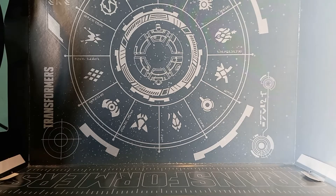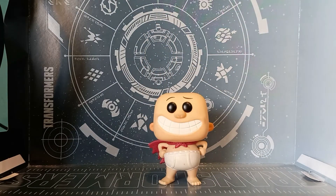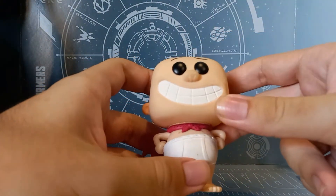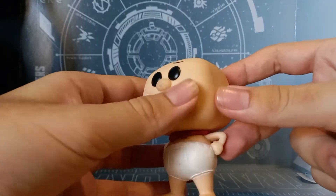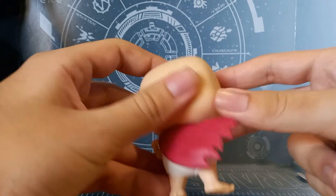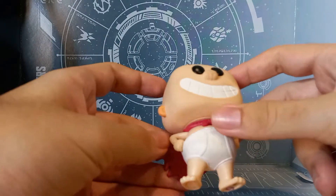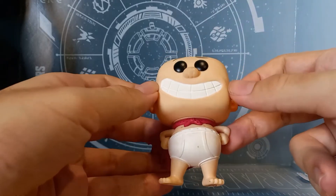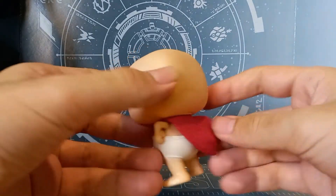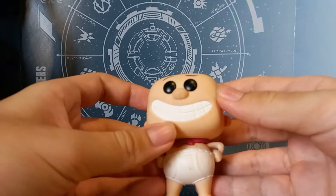Next up we have Captain Underpants — remember those books you read as a kid? Here he is in Funko Pop form, thanks to the movie. He's gotten a bit dirty over time, but I guess it makes sense because nobody would stay stark white wearing underwear and a cape made out of a towel all day. The big smile is really cool and he looks super funny. I like it a lot — 9 out of 10 because he's gotten really dirty.